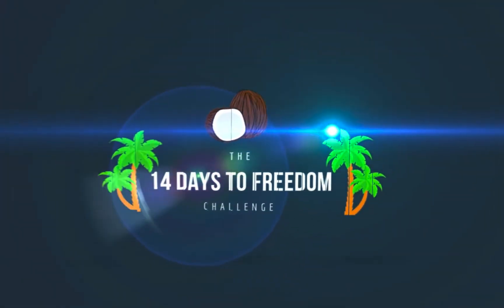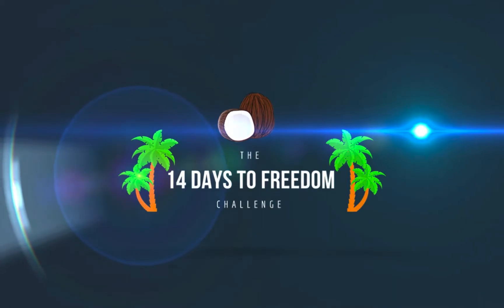If you do decide that this is something you want to switch over to or use, I highly recommend it. They're doing a dollar trial right now for two weeks — you can check it out below. And if you go ahead and do that, I'm going to tell you at the end of the video how you can actually get a free 14-day course from us. It's the 14 Days to Freedom Challenge where we're showing people how to build an online business — everything from autoresponders to building funnels to integrations, everything you need to run an online business.